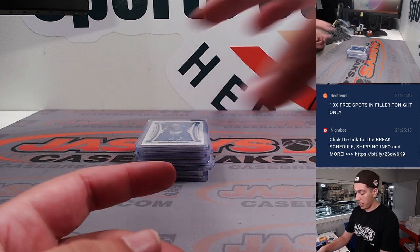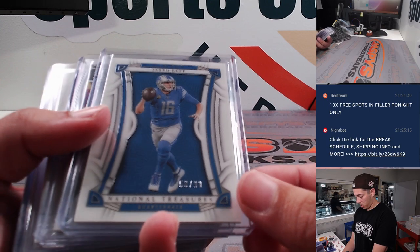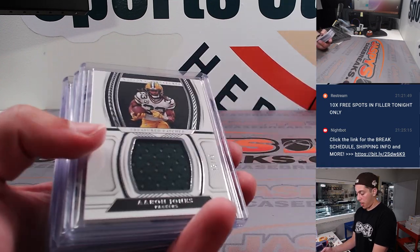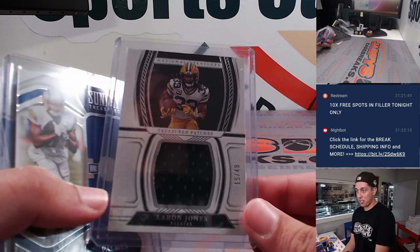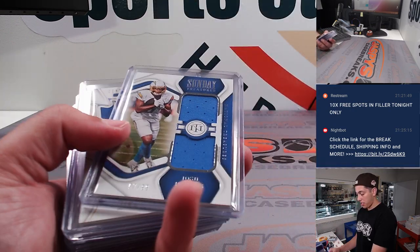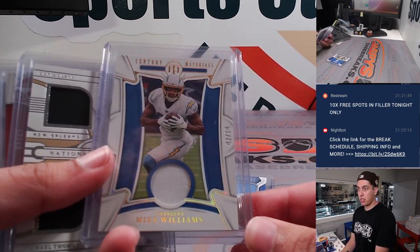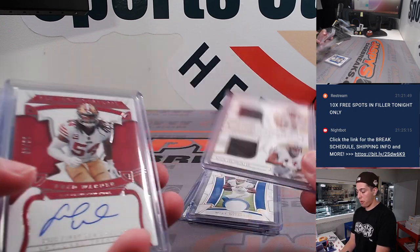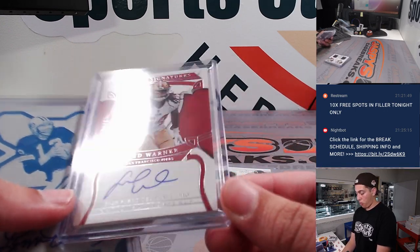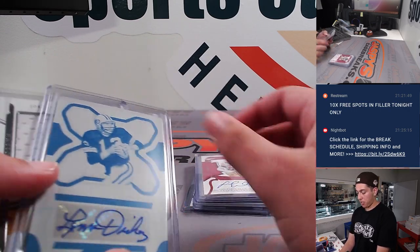Now getting into the NT box. Got a Goff out of 99, Cooper Kupp out of 25, Aaron Jones — this box was a Packers box, just wait till you see — Aaron Jones out of 49. Josh Palmer dual patch, Mike Williams Century Materials out of 10, Chris Olave and Michael Thomas dual patch, Fred Warner All Pro Signatures on-card out of 49.